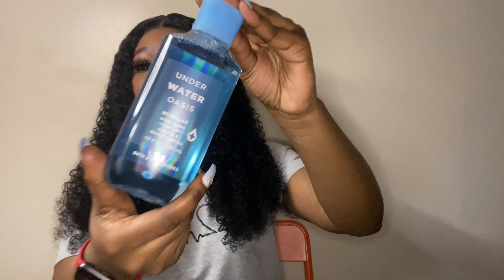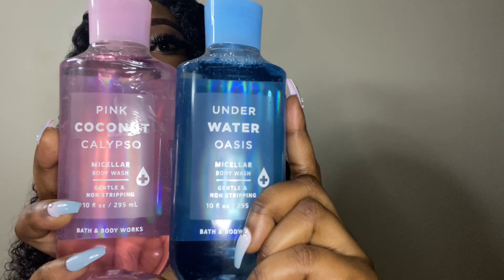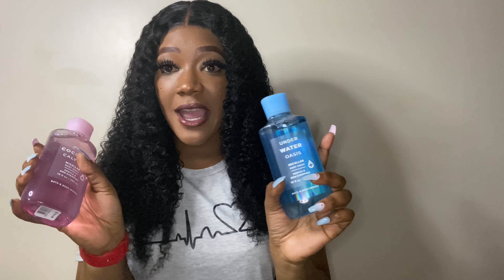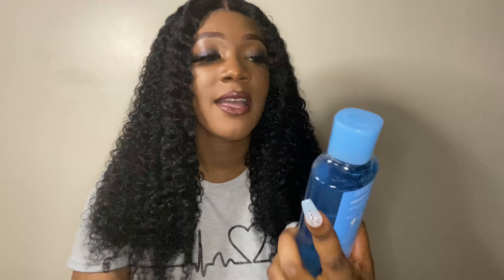The first thing I have is this beautiful Underwater Oasis — so pretty, nice bottle. I also got the Pink Coconut Calypso, so this is how both of these bottles look. I haven't tried them yet but I've been seeing the hype about these, so I had to get them. In my next video I should be able to tell you what these products are about.